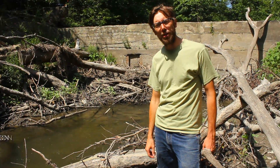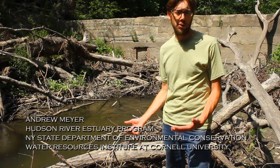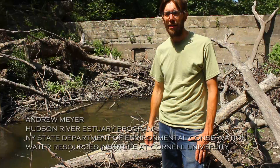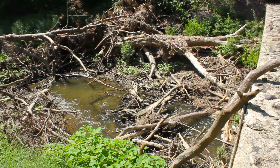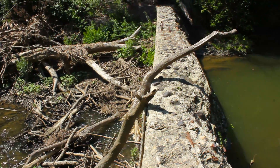I'm Andrew Meyer. I work for the Hudson River Estuary Program of the Department of Environmental Conservation and the Water Resources Institute at Cornell University. We're here today because this dam just behind me is going to come out in the next couple weeks.